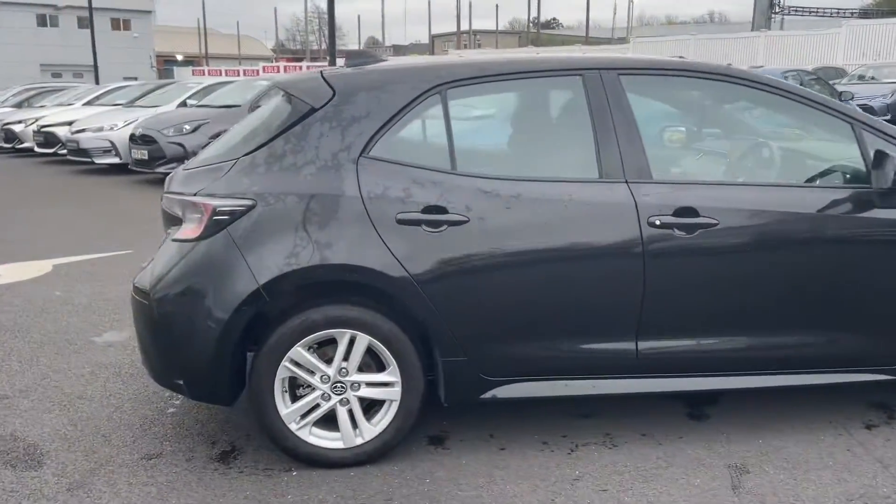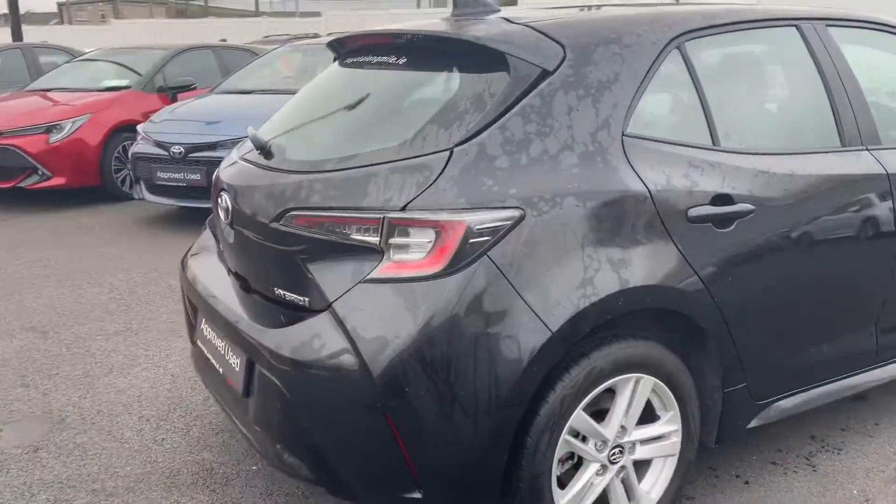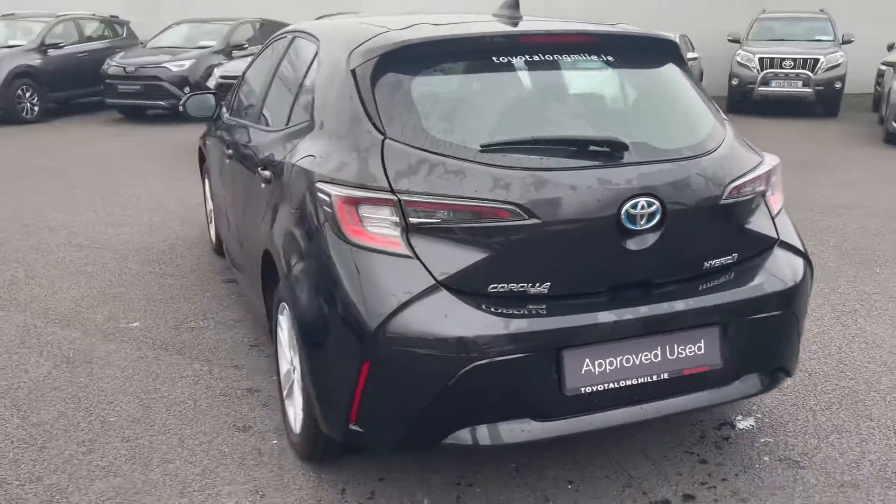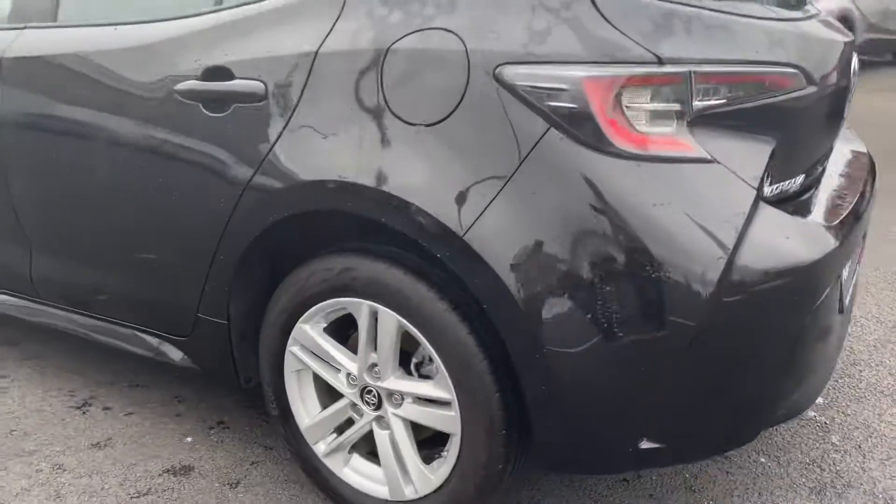Welcome to Toyota Longmile. New onto stock today we have this 2019 Toyota Corolla. It's a 1.8 hybrid Luna model, finished in night sky black.